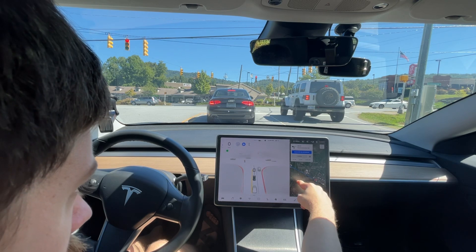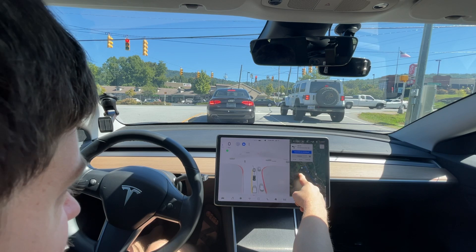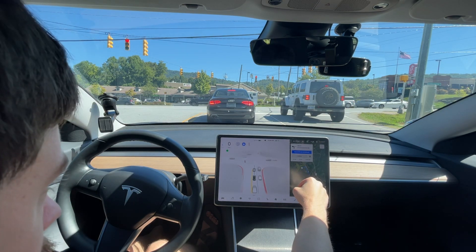We did this route on version 9.2. Mike wasn't able to go today, so I'm trying to navigate this myself. It's not going exactly the same route but it's like 90% the same.